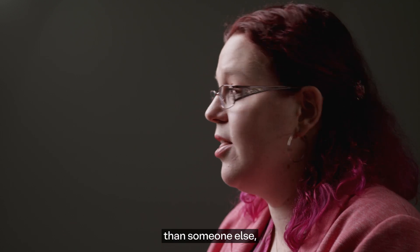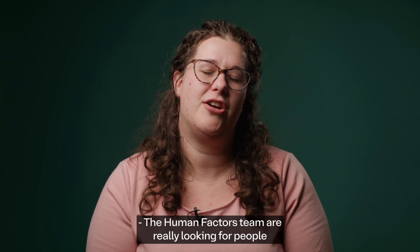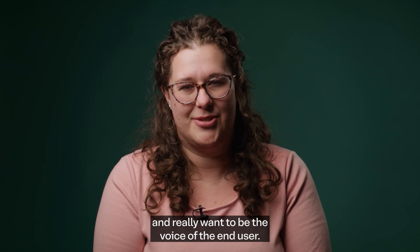Somebody may be more experienced in one area than someone else, and that's a really good opportunity for growth and development. The Human Factors team are really looking for people who are interested in and care about people, and really want to be the voice of the end user.